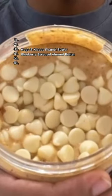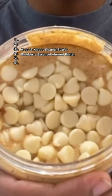Lemon Cream almond butter — it's supposed to taste like a lemon loaf. It's a lemon white chocolate almond butter base topped with white chips. It's supposed to be a sweeter blend.